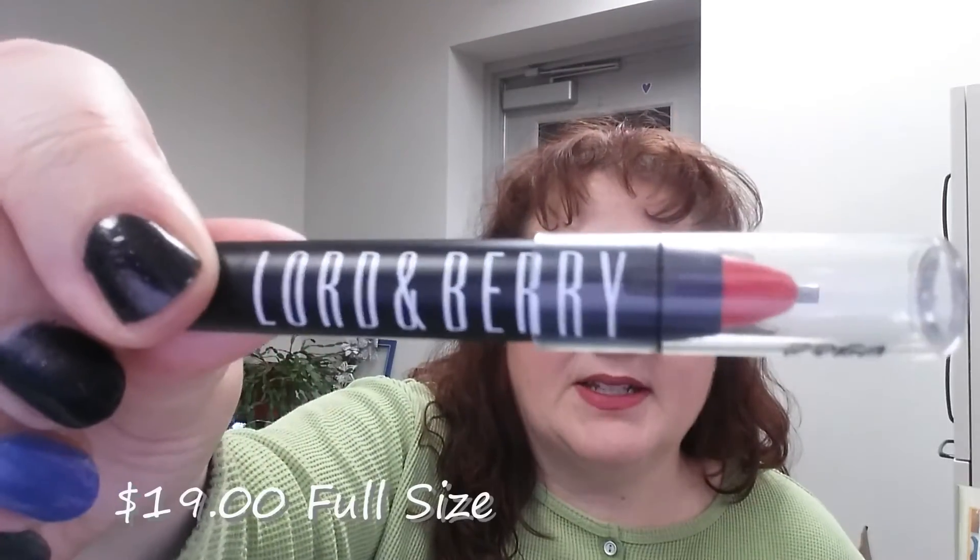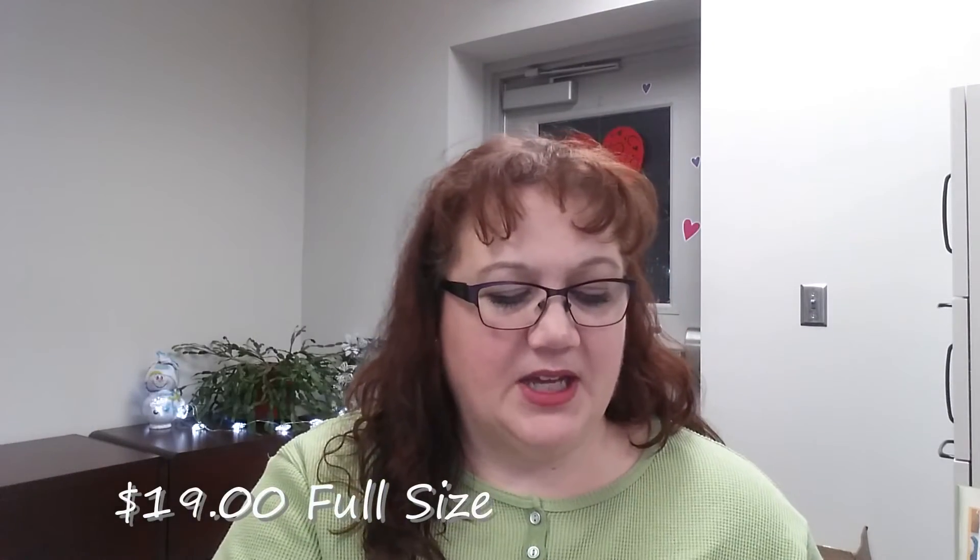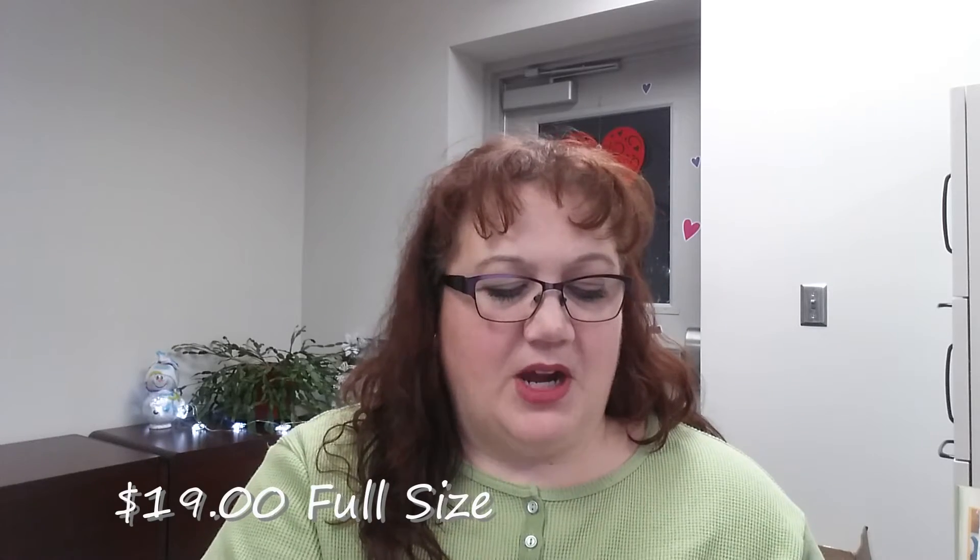Lord & Barry is a common brand in the Tom Box. This one will be gifted because I don't even want to swatch it — I don't want to contaminate it. It's a very orangey-red; it's a lip crayon called 'Fire.' So it's a Lord & Barry lip crayon in Fire — not my color.